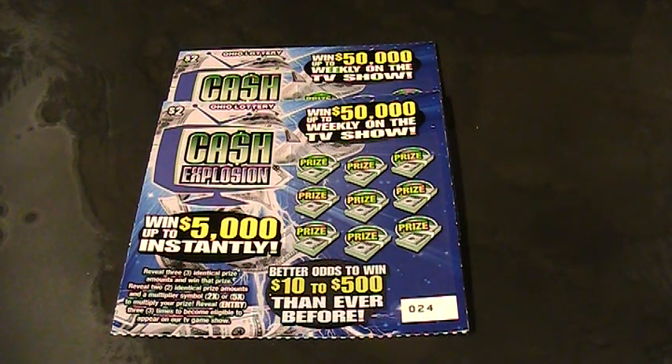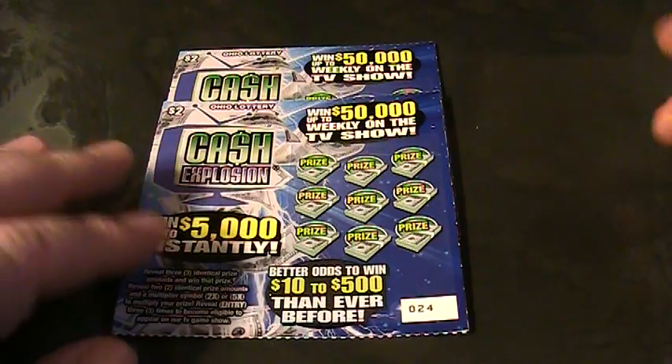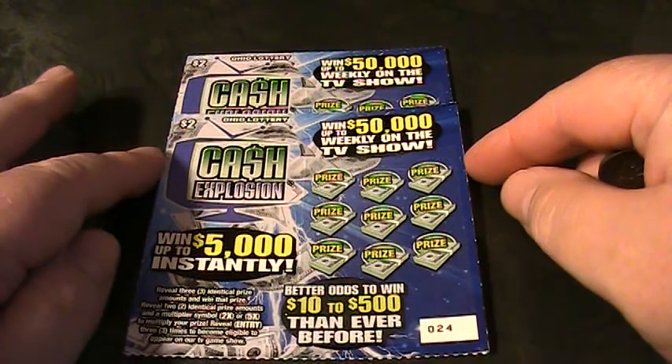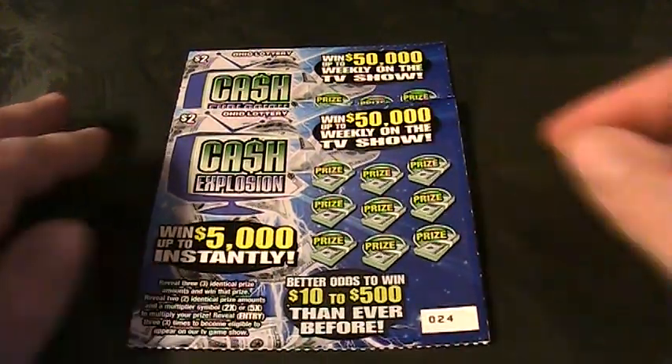All righty folks, welcome back to Digitonic One. What we got here is two Cash Explosion lottery tickets, numbers 24 and 25. Let's read the particulars.